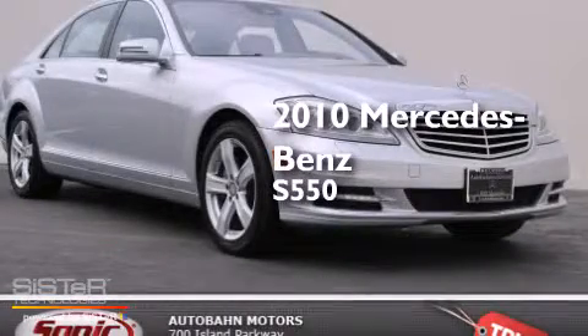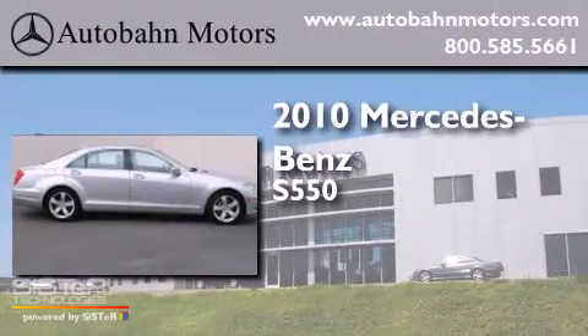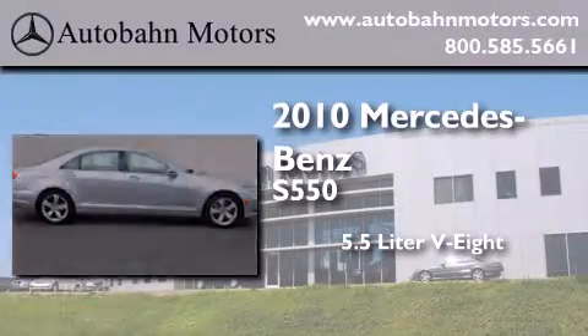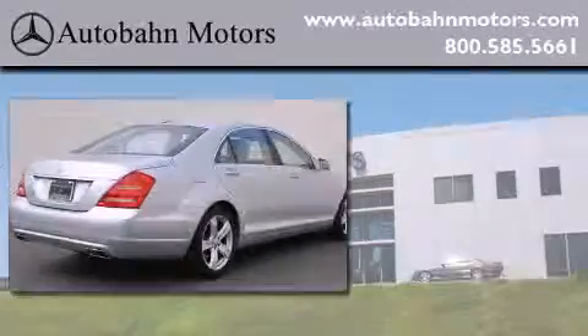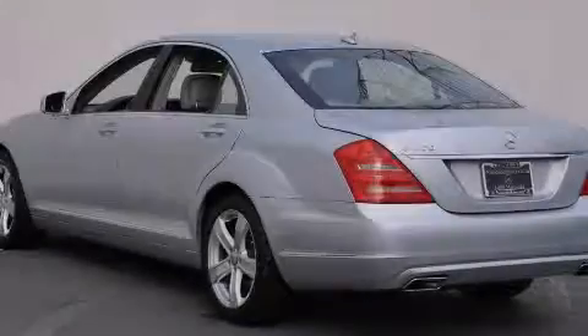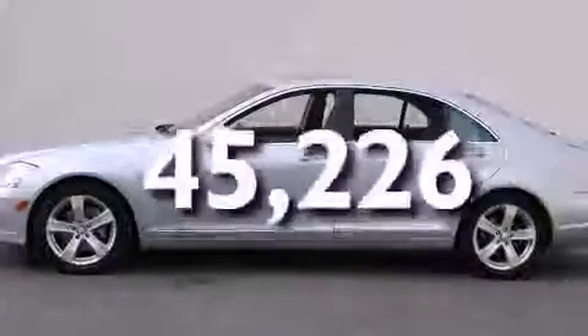This is a certified pre-owned 2010 Mercedes-Benz S550. It has a 5.5 liter 8-cylinder engine and an automatic transmission. All of the following features are included: a rearview camera, keyless go, and this vehicle has fewer than 46,000 miles on the odometer.